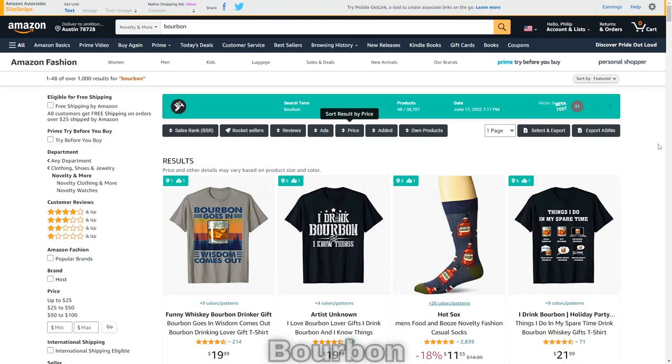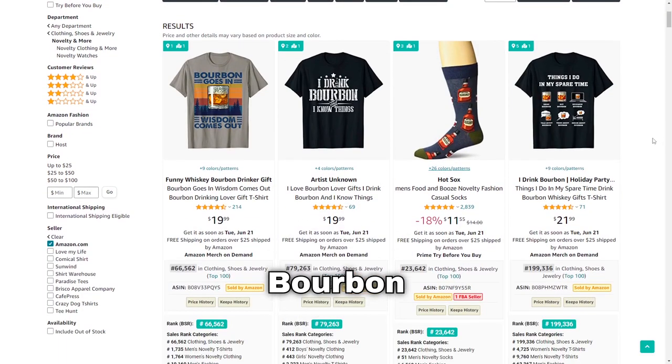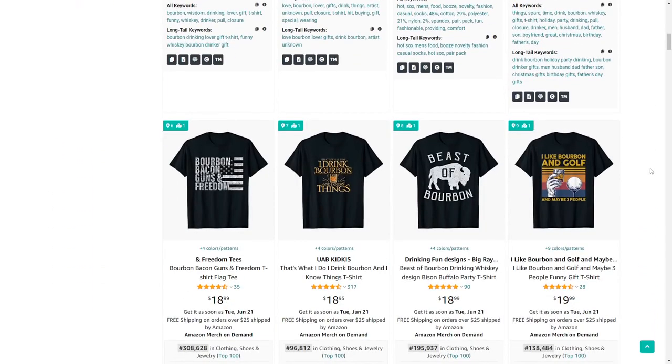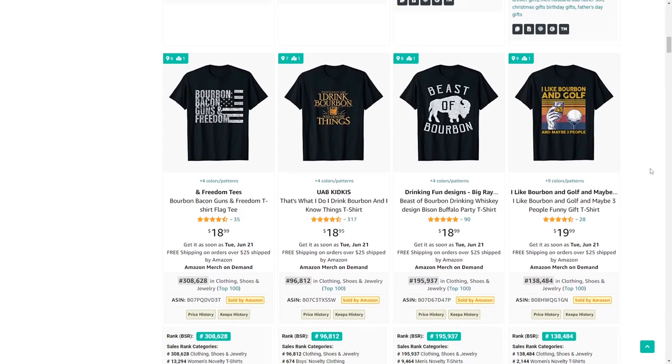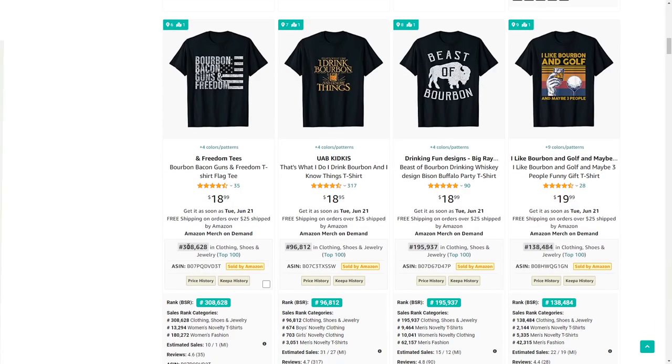Number 14 is bourbon, a type of alcohol that some people are very passionate about. I'd definitely try and design something funny for this niche because those t-shirts seem to sell the best — and this example also has some cross-niching going on with a low BSR.